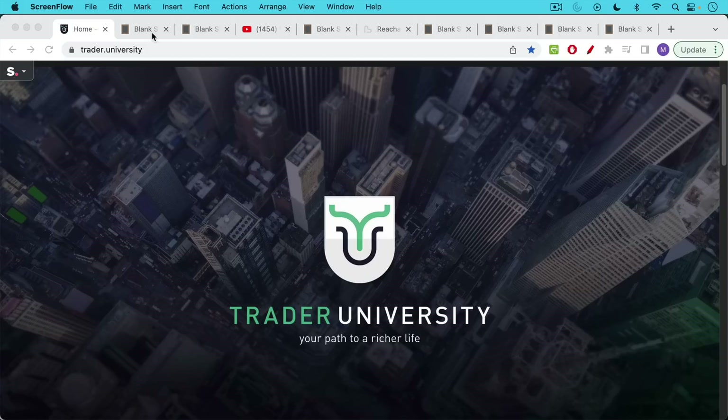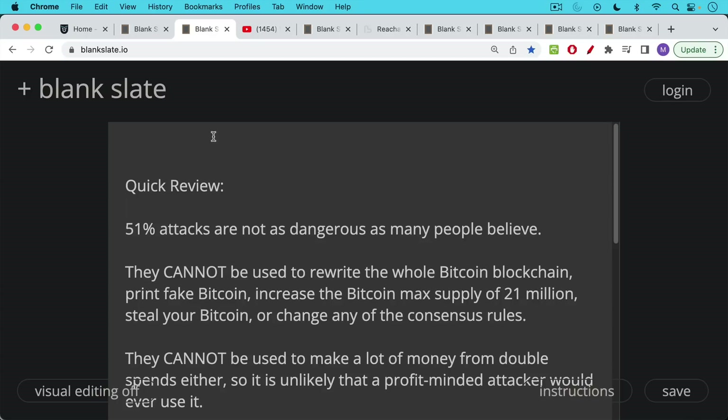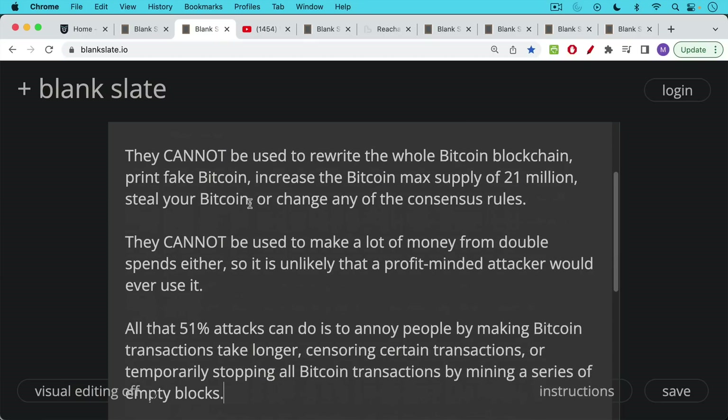This is Matthew Cratter from Trady University, and today I want to talk about how to stop a 51% attack against Bitcoin instantly. Quick review: 51% attacks are not as dangerous as many people believe. They cannot be used to rewrite the whole Bitcoin blockchain, print fake Bitcoin, increase the 21 million maximum supply, steal your Bitcoin, change consensus rules, or make a lot of money from double spends. So it's unlikely that a profit-minded attacker would ever use one.